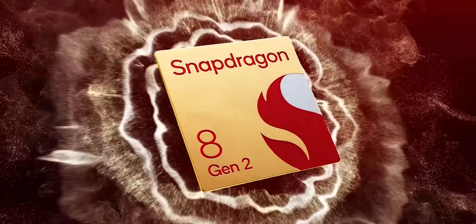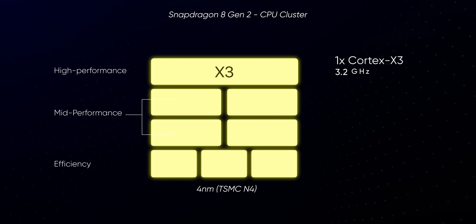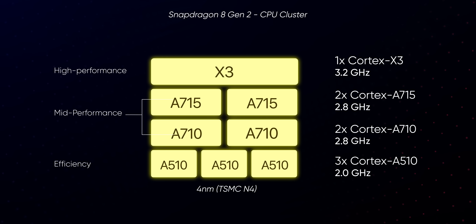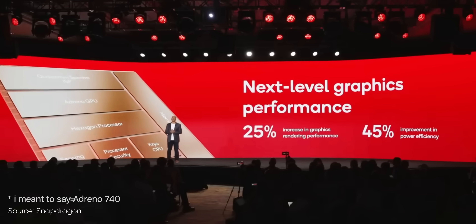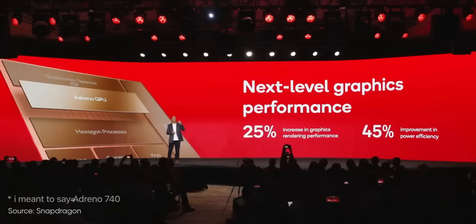Starting with the new Snapdragon 8 Gen 2, it is manufactured under TSMC's 4NM process and it is quite an interesting CPU cluster. Its 1+2+2+3 CPU structure is mostly populated by 2nd Gen ARMv9 cores, including one high-performance Cortex-X3, two mid-tier Cortex-A715, and three efficiency-centric Cortex-A510, while Qualcomm has also used two Cortex-A710 cores based on the older ARMv9 architecture. Qualcomm promises a ridiculous 35% faster performance alongside 40% better power efficiency over the 8 Gen 1. As for the GPU, the new Adreno 710 follows the same route with 25% faster performance and 45% more power savings.